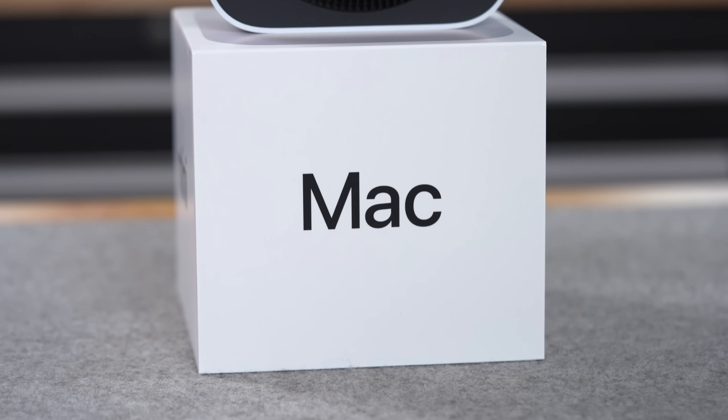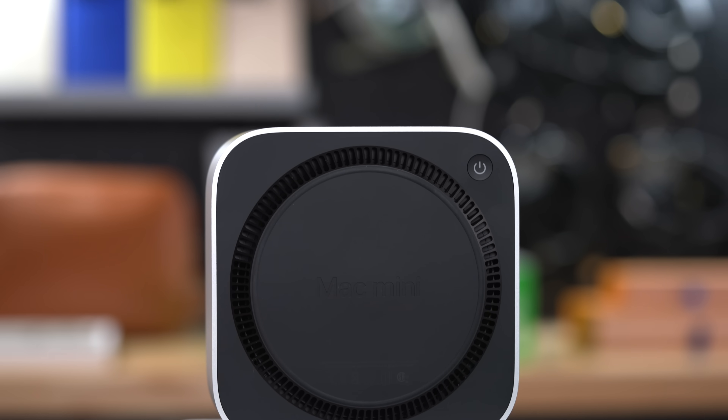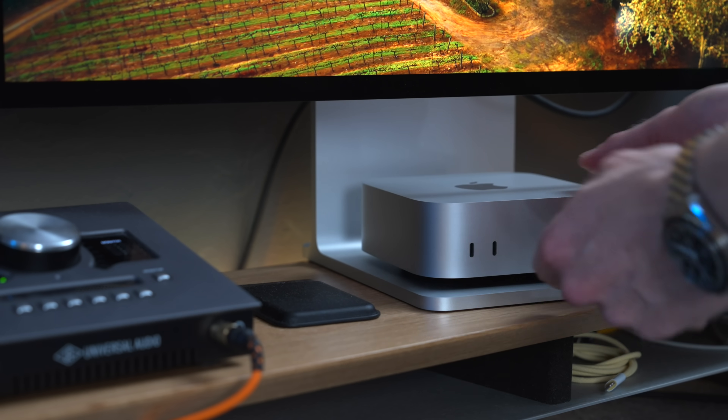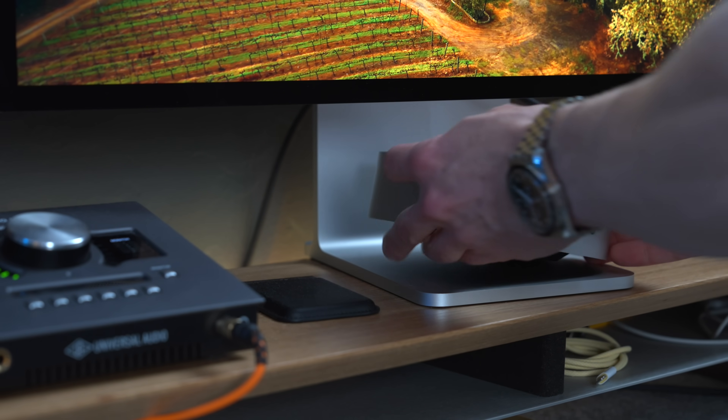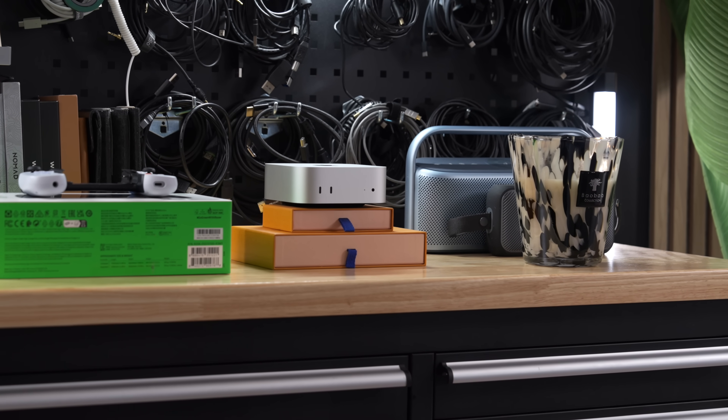Now for the elephant in the room — the already infamous power button, which Apple very inconveniently placed on the bottom of the device. Why they chose to do that, I don't know. Maybe there's a legitimate technical reason, or maybe it's a clever marketing scheme to get people talking on social media — any publicity is good publicity, right? Not only do you have to physically lift the device to turn it on or off, you actually have to reach around to the backside of the bottom. But kidding aside, I can't really remember the last time I had to fully shut down my Mac. I never really turn it off — I just put it to sleep, and I use my keyboard, mouse, or even my Apple Watch to do that. Weird button placement for sure, but I don't really care. It really is nitpicking at this point.